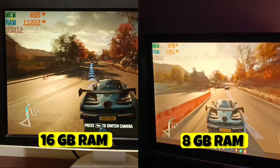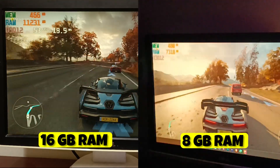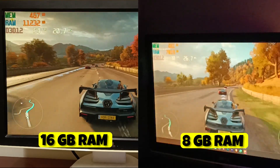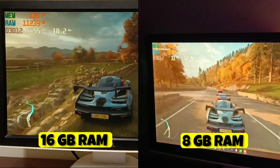Holy moly guys! After adding another 8GB RAM stick, see the performance — the FPS has increased a lot. We were getting 28 to 30 FPS with 8GB RAM, and after upgrading to 16GB RAM we are getting 55 to 60 FPS.